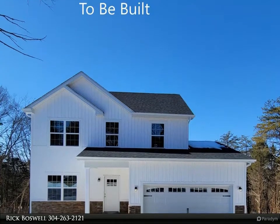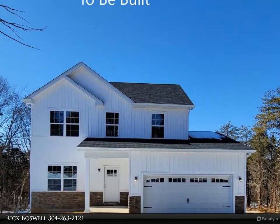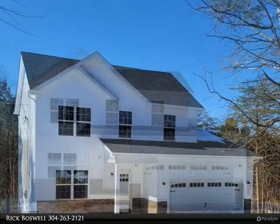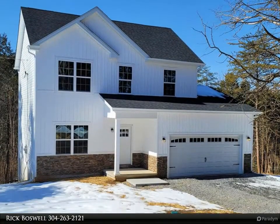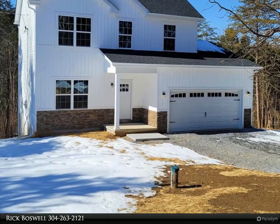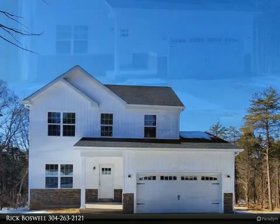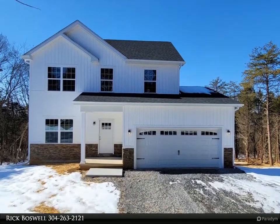This Century 21 Sterling Realty property video is presented by Rick Boswell. Your new home, to be built and ready by July 2021, features luxury vinyl plank flooring and granite with stainless steel kitchen appliances — checking off all the boxes on the main level, including a laundry room and half bath.